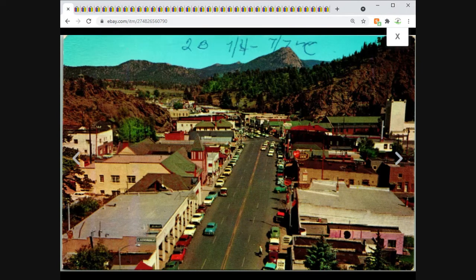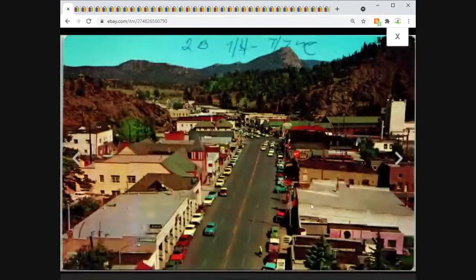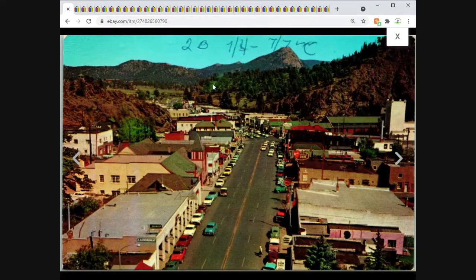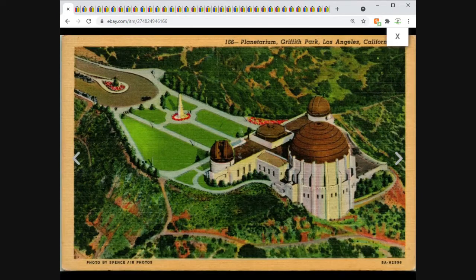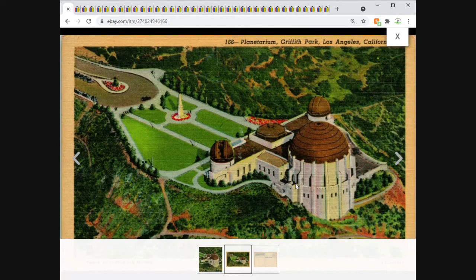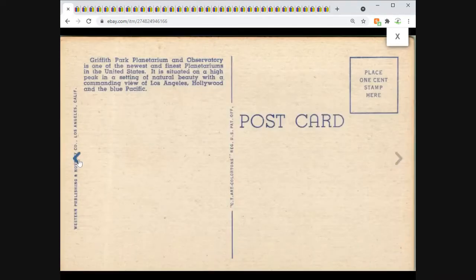Estes Park, Colorado — El Corno Avenue bird's-eye view — sold for $2.95 free shipping. I probably would have asked a dollar more if it weren't for some writing at the top. Then Los Angeles, California — the Planetarium in kind of a three-quarter view — $3.95 free shipping. Obviously a linen postcard.